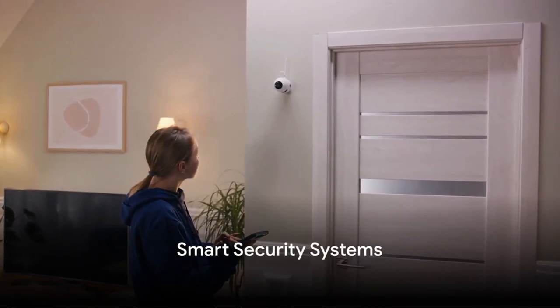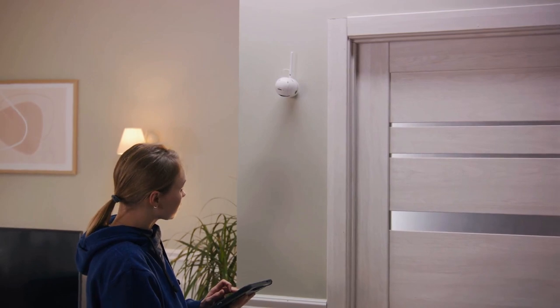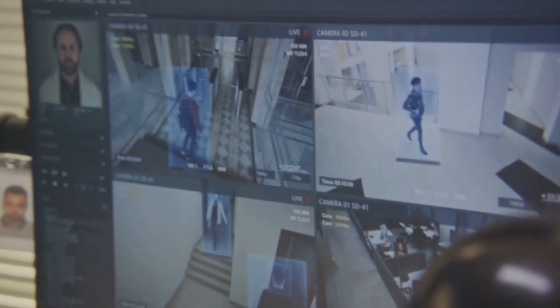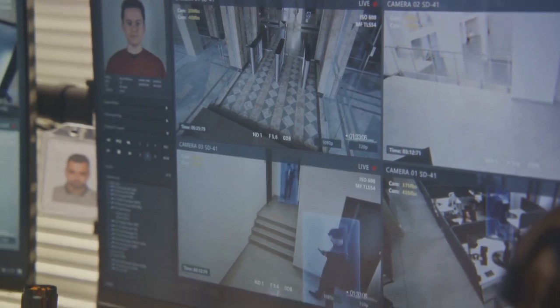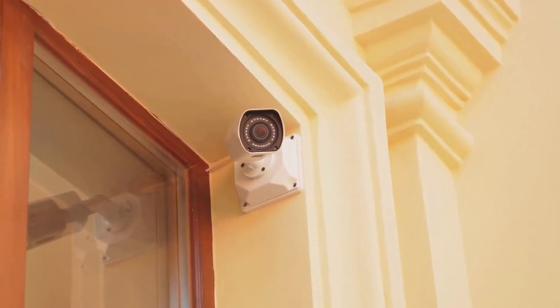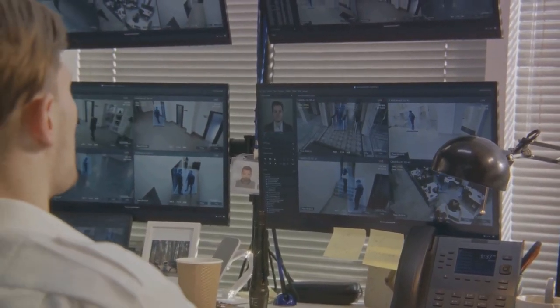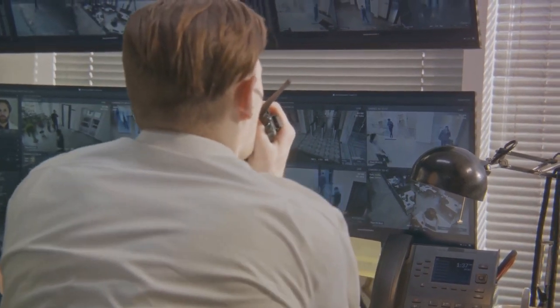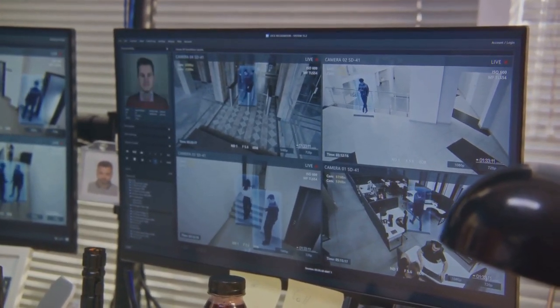Let's secure your home with smart security systems. Imagine a security system that doesn't just act as a deterrent, but also keeps you informed about what's happening at your home in real time. A smart security system is an advanced setup that uses internet-connected devices to monitor, detect, and alert homeowners about unexpected activities around their property. It usually includes devices like smart cameras, door sensors, window sensors, and smart alarms — and you can control all these devices right from your smartphone or tablet. Smart security systems offer a plethora of benefits. Firstly, they provide real-time updates, so if someone's at your front door or there's movement in your backyard, you'll know instantly. Secondly, they often come with advanced features like facial recognition and motion detection, ensuring only familiar faces can access your home. And lastly, they provide peace of mind, knowing that your home is safeguarded 24-7.